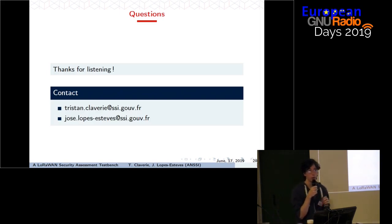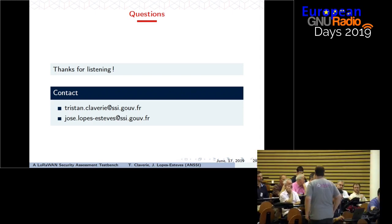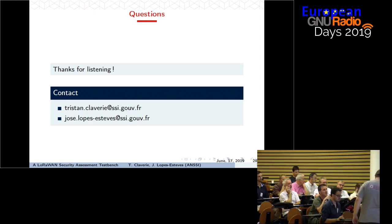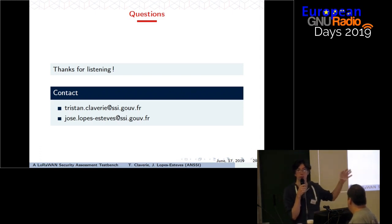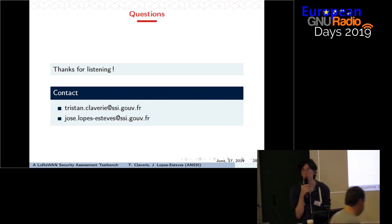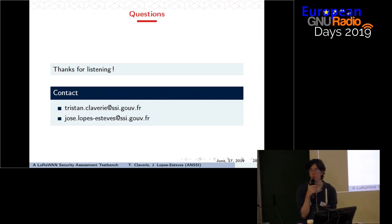Thank you for your attention. Do you have any questions? — Thank you for the presentation. I have a question regarding the standards. There are apparently a lot of issues with this protocol. Is it possible to amend the standards, even if solutions are already deployed? — A lot of the issues discussed in previous research have been patched in version 1.1 of the standard, which is still under deployment. They worked with security researchers for the patch.